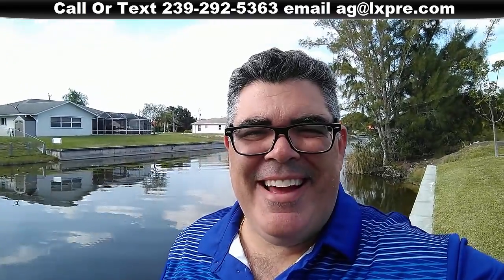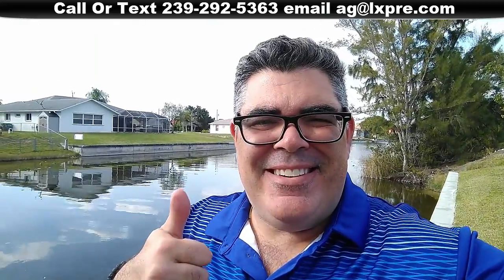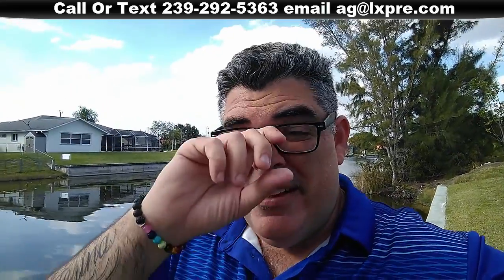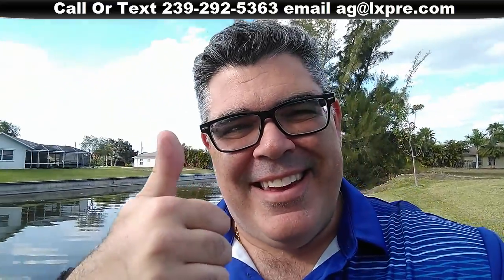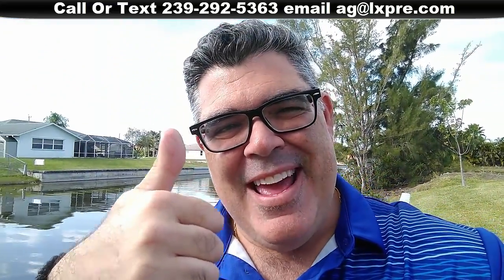Alright, there you have it — 3736 Southeast 11th Place. Click the link below to get more info on this property. If you want to set up a private showing, just let me know. My phone number is at the top, or you can also email me or text if you don't want to call me. We'll set up a private showing and I'll get you through this thing. I'll check you later — have a great day. Bye.